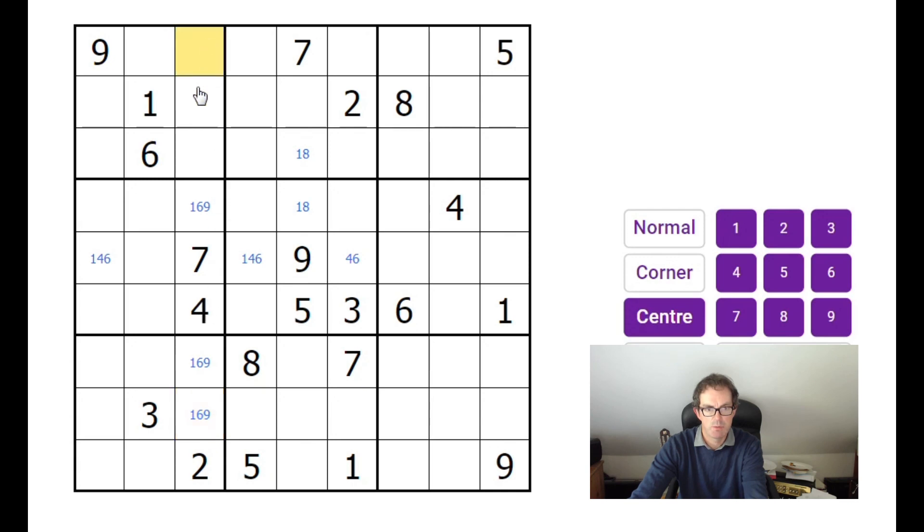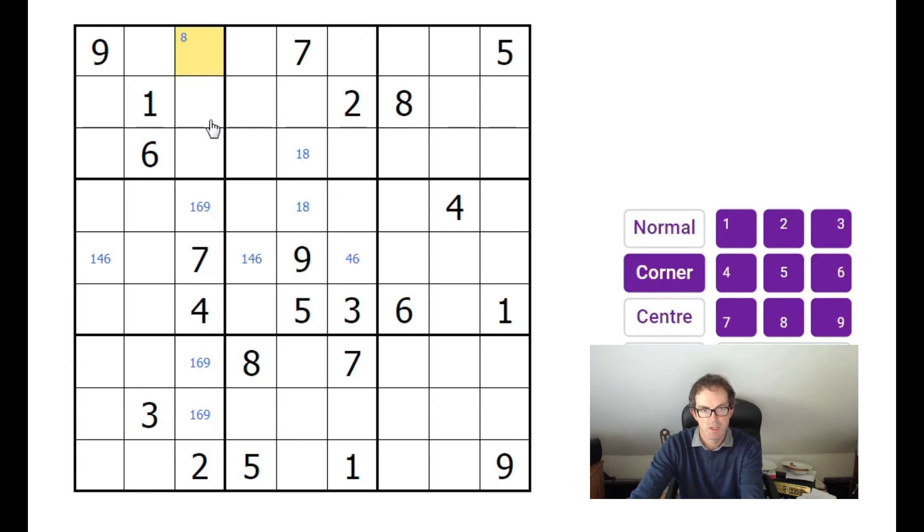Up here we need three, five, and eight — five and eight already appearing, so we can make some pencil marks. Where I pencil mark in the corner of squares, that means a number can only go in two positions in the three-by-three block. Where I pencil mark in the center of cells, that means the square is restricted to just the numbers I place in the center. This is a hybrid notation, very similar to what I use on paper — definitely something I'd recommend.